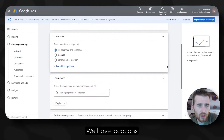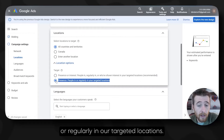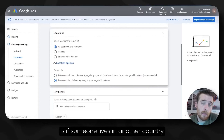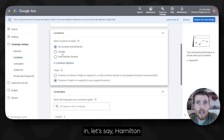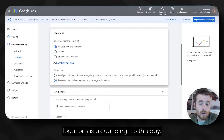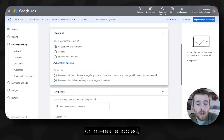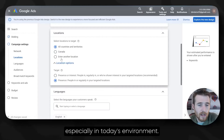Moving forward, we have Locations. What we're going to do is come over here to Location Options and select Presence — we only want to target people in or regularly in our targeted locations. We do not want to target people who have shown interest in our targeted locations. If someone lives in another country and types in 'Hamilton, Ontario,' your ad can pop up, and that wastes money. The amount of accounts I see still with presence or interest enabled is astounding — probably 50 to 60% of accounts we audit.